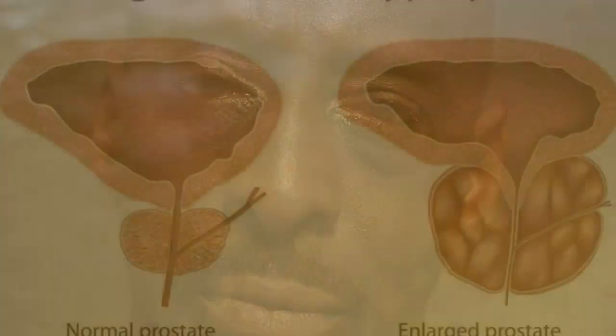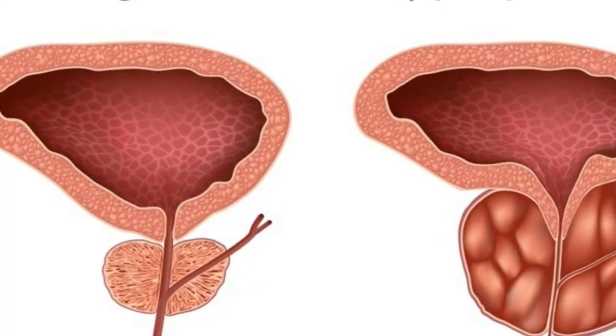BPH is a common condition affecting an estimated 50% of men over the age of 60 and up to 90% of men over the age of 80.